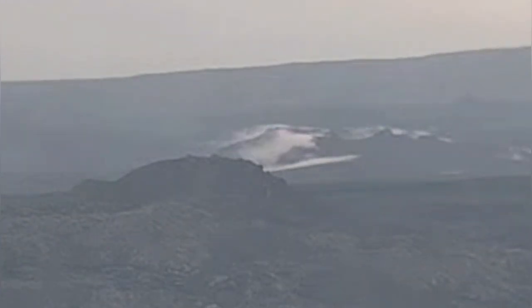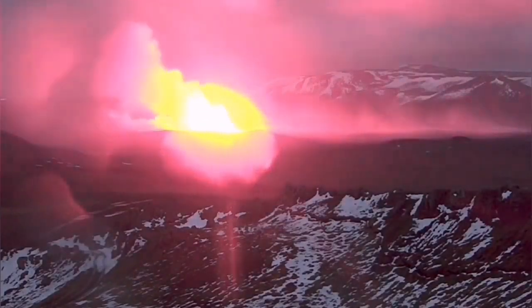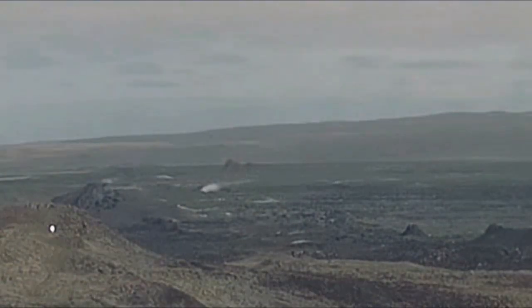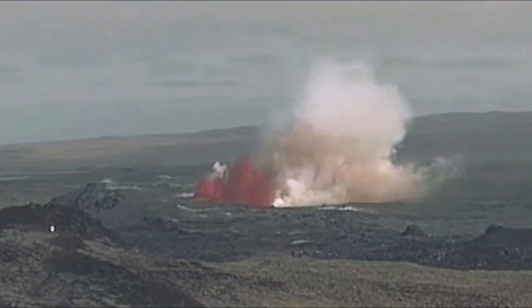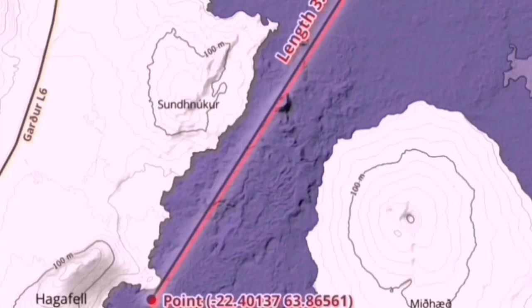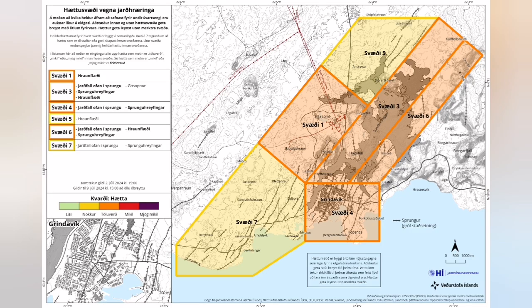This is the exact spot that the previous eruptions started. You can see this is the May eruption, and now this is the June eruption. Again, you can see that at exactly the same spot this fissure is active — it is the easiest pathway for the magma — and K1 is at the center of that circle almost.